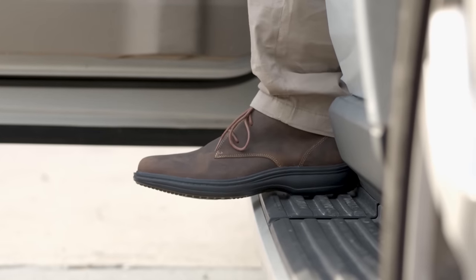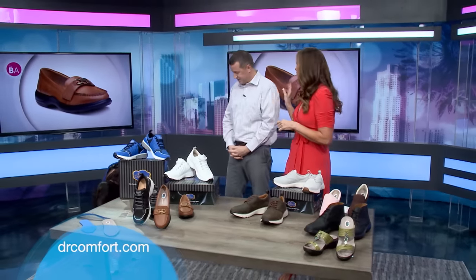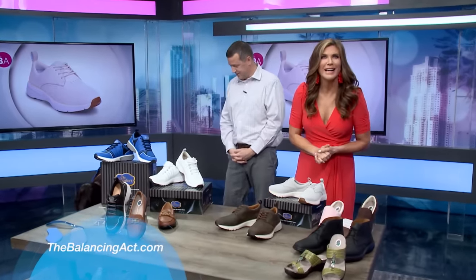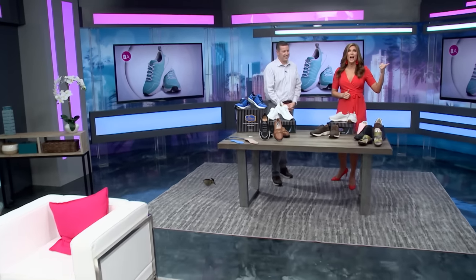All these styles and much more are available. To check out great styles, head to drcomfort.com or you can always visit our website at thebalancingact.com. Look how fabulous! Go jogging now, Olga! She's out the door!